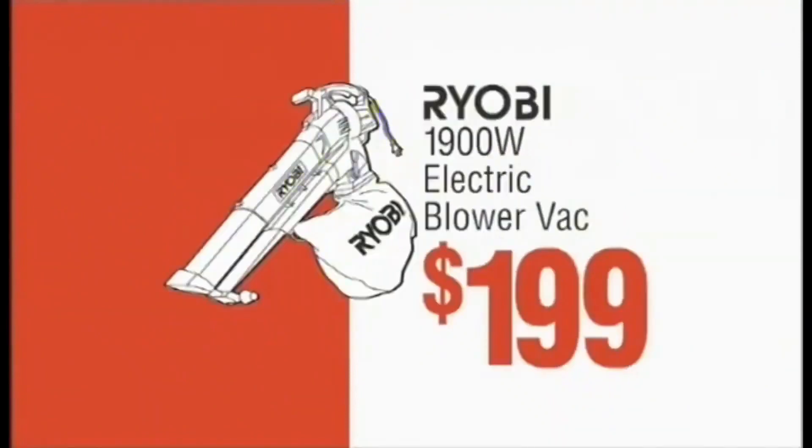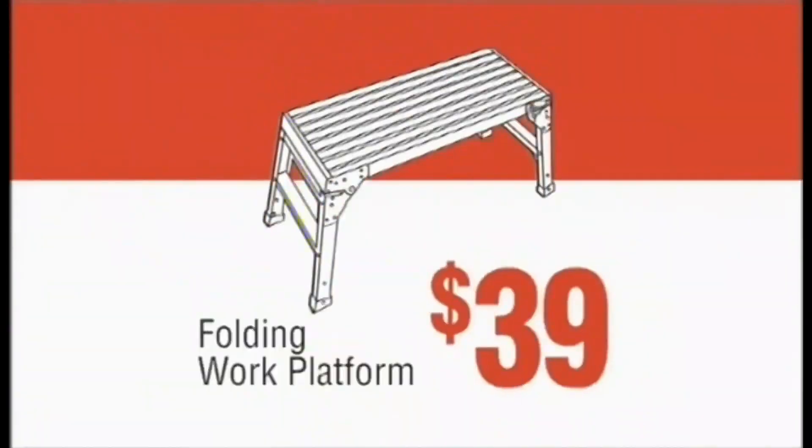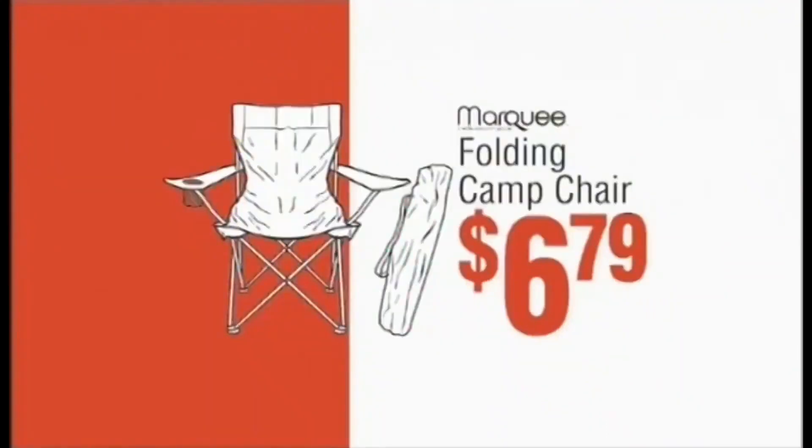Pack of 5 halogen globes, $11. Ryobi electric blower vac, $199. Folding work platform, $39. Folding cam chair, $67.